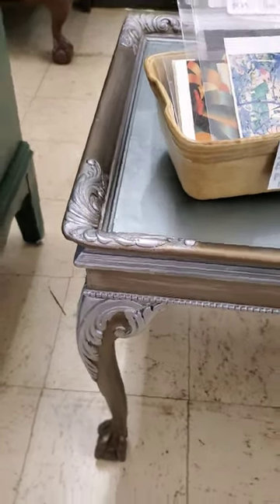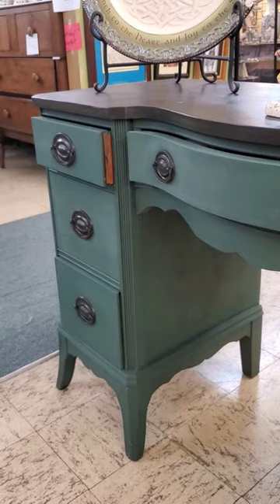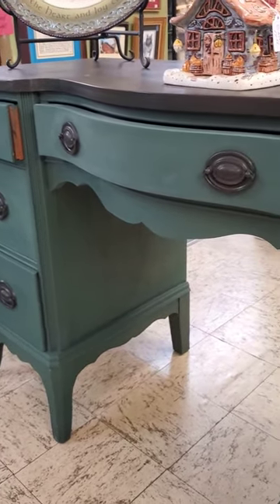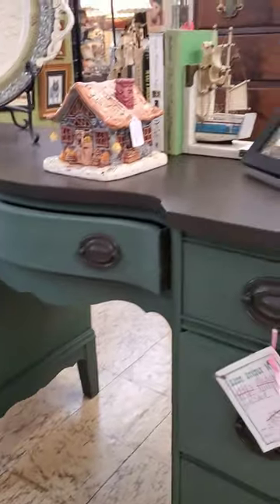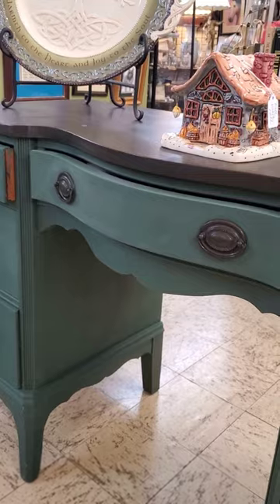The coffee table is from the 40s or 50s. I also have a really cool desk right here — it's solid mahogany, in really good shape. I did it in masculine tones, and it could be used as a vanity as well.